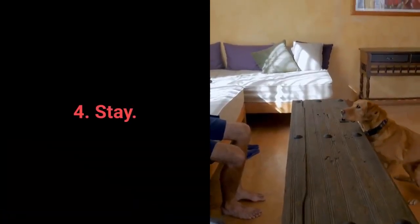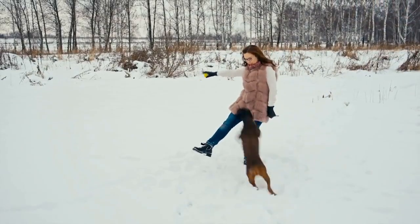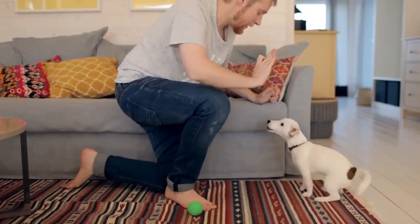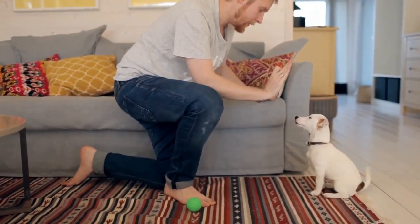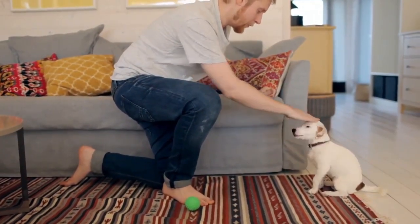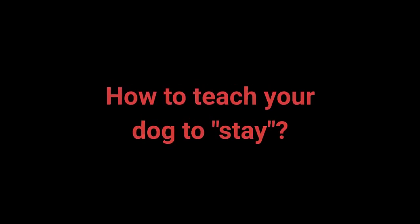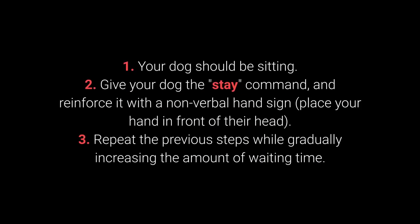Number 4: Stay. Your dog will have an easier time learning the stay command if you train them gradually — reward your dog for waiting 2 seconds, then gradually introduce more prolonged periods. How to teach your dog to stay? 1. Your dog should be sitting. 2. Give your dog the stay command and reinforce it with a nonverbal hand sign — place your hand in front of their head.